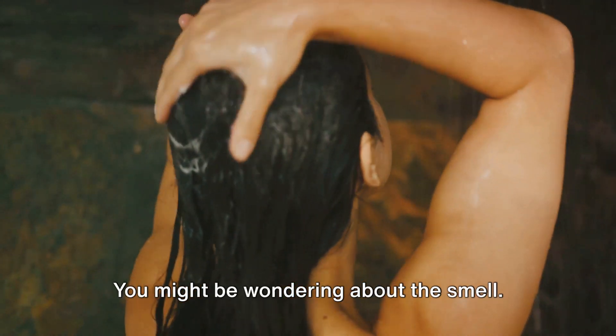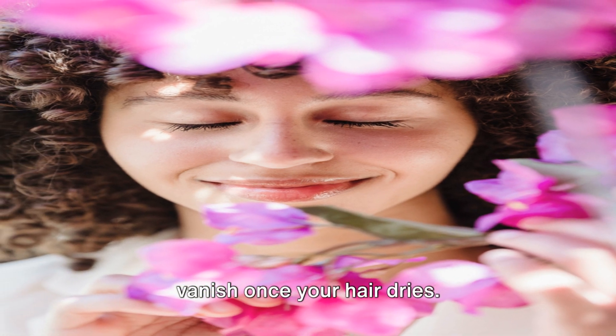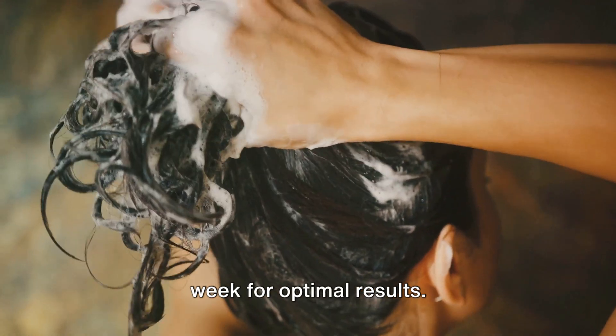You might be wondering about the smell. Don't worry, the vinegar scent will vanish once your hair dries. And remember, consistency is key. Repeat this process two to three times a week for optimal results.